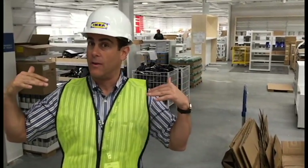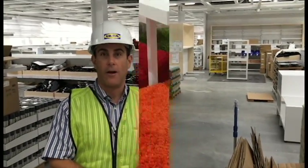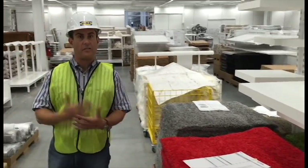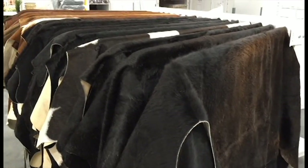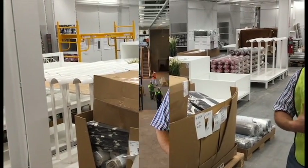While upstairs is the showroom where all the furniture is on display in room settings, downstairs here the path continues, going through each function of the home in terms of accessories. We begin first with what we call cooking and eating — everything you would use on a tabletop, stovetop, or countertop. In our textiles and rug department, we have designs from Turkey, as well as Argentinian cowhides, and everything in between — small area rugs, big area rugs, more contemporary designs, more traditional looks, everything you could need.